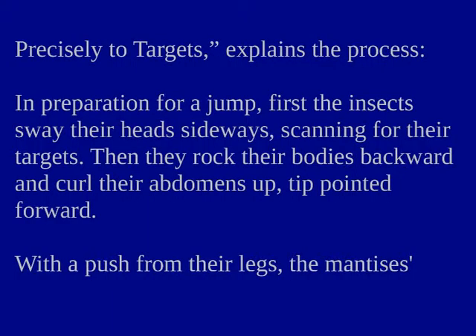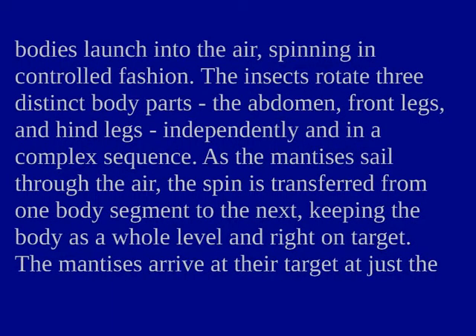In preparation for a jump, first the insects sway their heads sideways, scanning for their targets. Then they rock their bodies backward and curl their abdomens up to point it forward. With a push from their legs, the mantises' bodies launch into the air, spinning in controlled fashion. The insects rotate three distinct body parts — the abdomen, front legs and hind legs — independently and in a complex sequence.